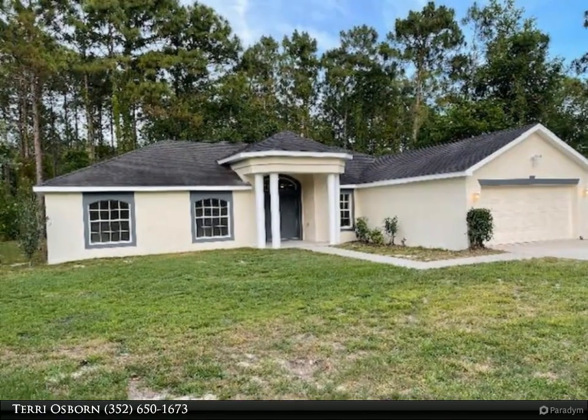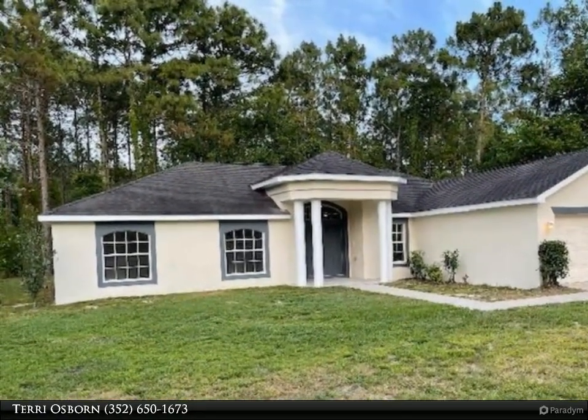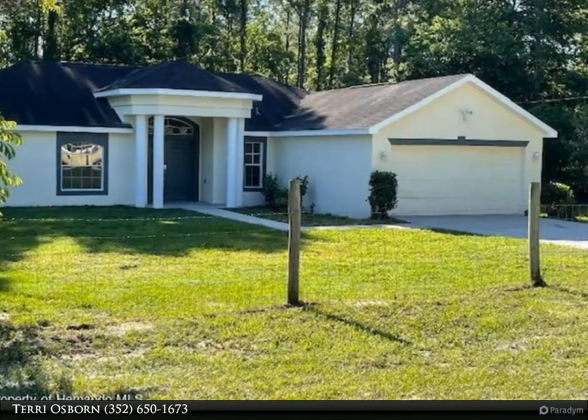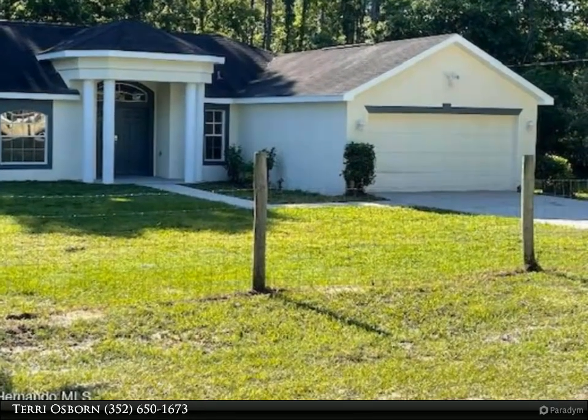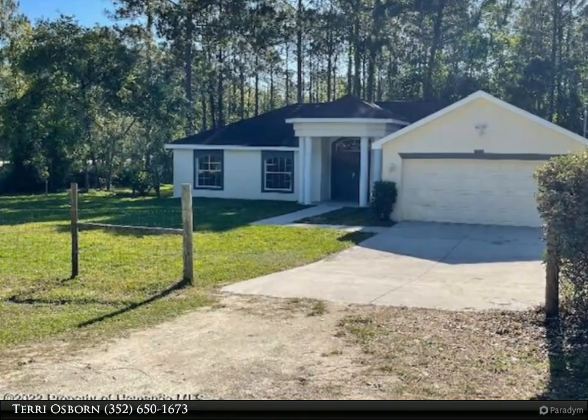This Dalton Wade Real Estate Group property video is presented by Terry Osborn. Wow — location! No flood insurance required, no CDD fees, no HOA. This four-bedroom, two-bathroom home with a two-car garage is a must-see and shows like a model home.